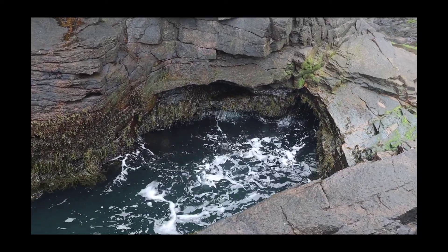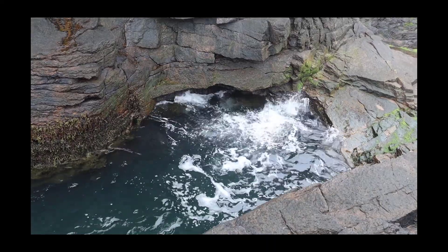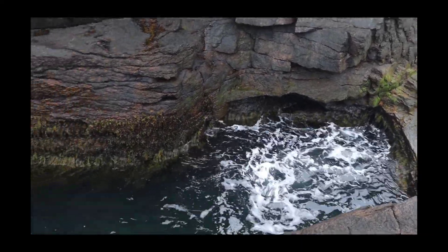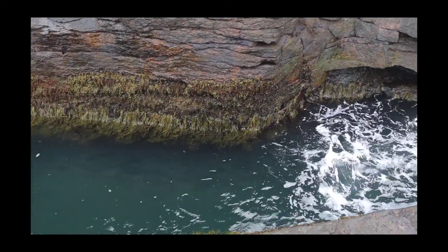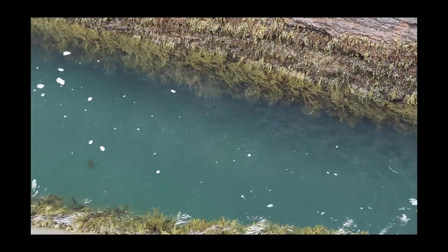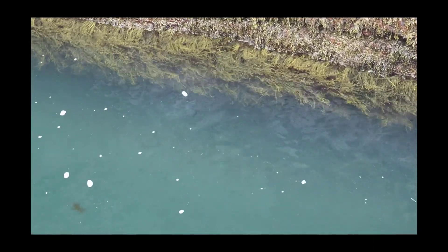Even while we were there, the area was very slick because this thing ejects water quite a good distance. So, just to point out the geology here, you're looking at the granite that makes up the majority of Acadia.